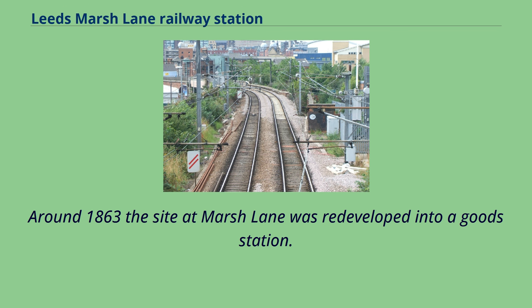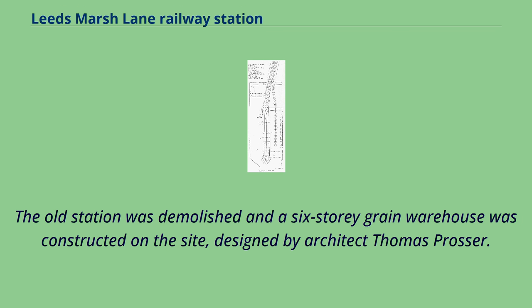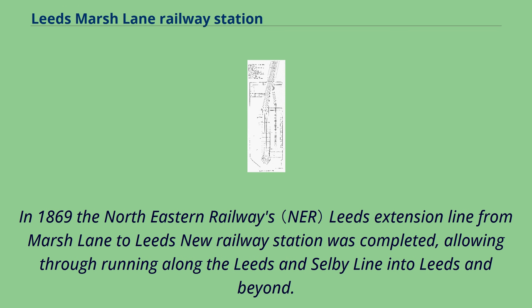Around 1863, the site at Marsh Lane was redeveloped into a goods station. The old station was demolished and a six-storey grain warehouse was constructed on the site, designed by architect Thomas Prosser. In 1869, the Northeastern Railway's Leeds extension line from Marsh Lane to Leeds' new railway station was completed, allowing through running along the Leeds and Selby line into Leeds and beyond.